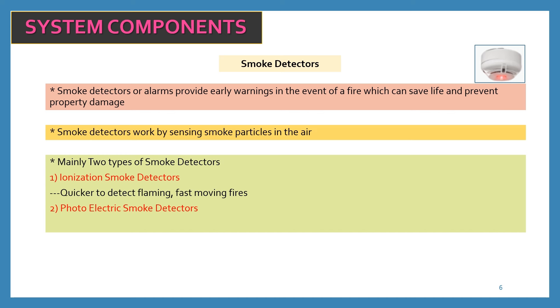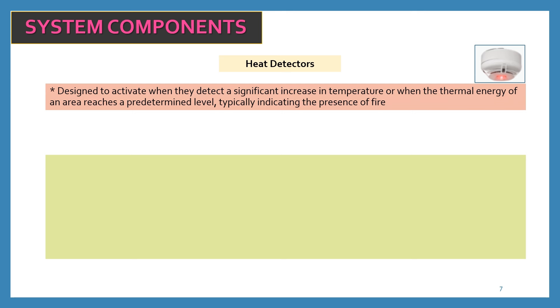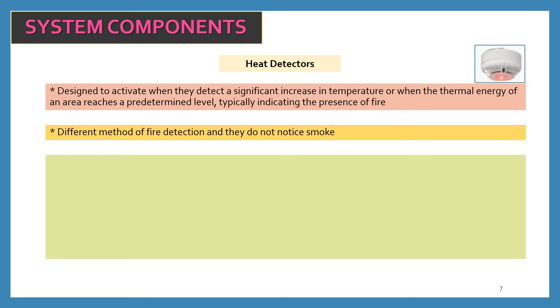Ionization smoke detectors are quicker to detect flaming, fast-moving fires. Photoelectric smoke detectors are better at sensing smoldering and slow-burning fires. The third most important components are heat detectors. They are designed to activate when they detect a significant increase in temperature, or when the thermal energy of an area reaches a predetermined level, typically indicating the presence of fire. Unlike smoke detectors, heat detectors do not detect smoke — they use a different method of fire detection.